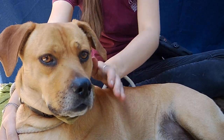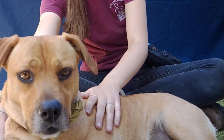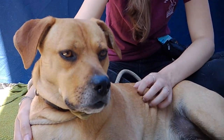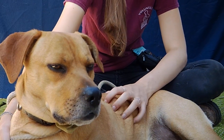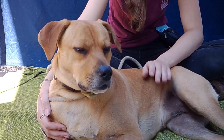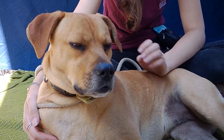So you can come down here to the Baldwin Park Animal Care Center. Her animal ID is A5297597. You can come down and meet her, and you'll see how absolutely sweet and adorable she is. She's good walking on leash,